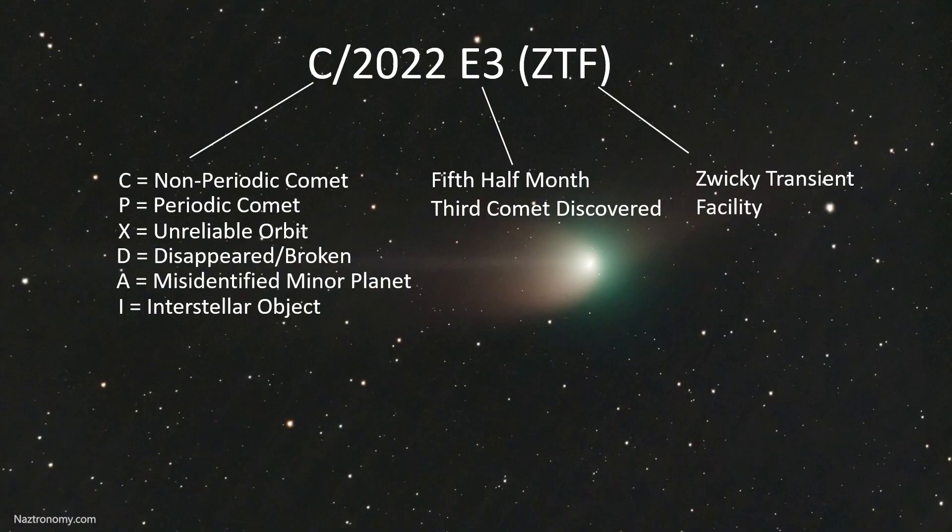ZTF is short for the Zwicky Transient Facility, based in California, and it's the organization responsible for discovering this comet on March 2nd. The organization is named after Swiss astronomer Fritz Zwicky, who has a really fun name to say and is also worth looking up.